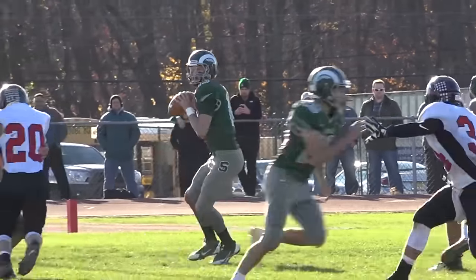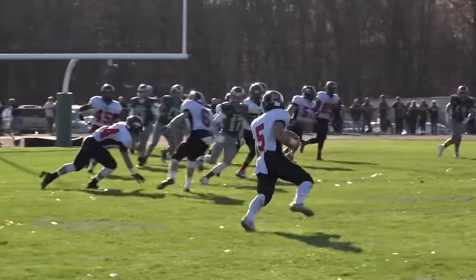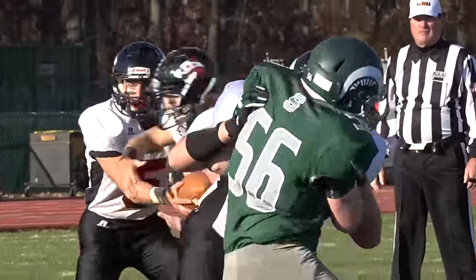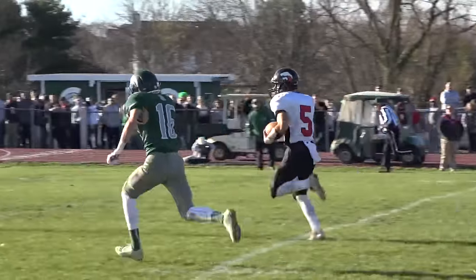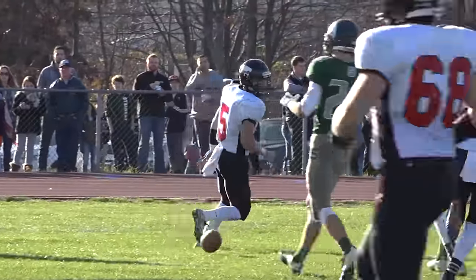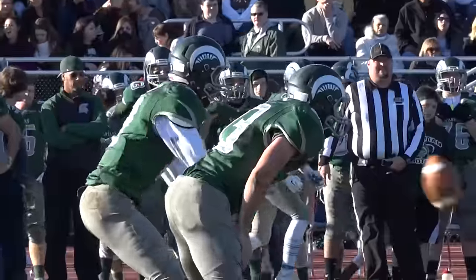Steinert gets the ball to start the second half, but the Jags defense creates another turnover. This time it's Kyle Johnson doing it on both sides of the ball — his pick sets up a 47-yard touchdown run by Johnson himself. This Jackson Memorial offense has a different dimension with Kyle Johnson running the show, and that defense has been awfully dominant.